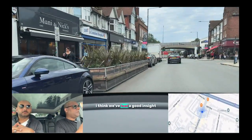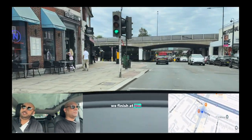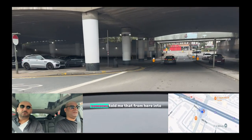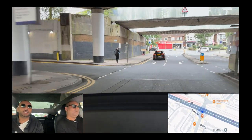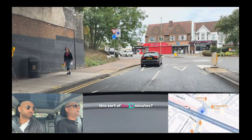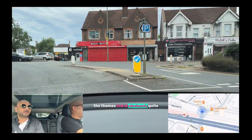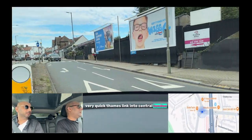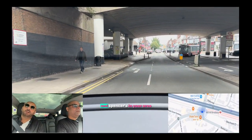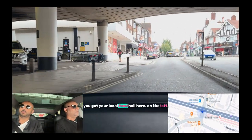So that's great — I think we've had a good insight. We finish on the left-hand side at Mill Hill Broadway Station, which someone told me is about 12 minutes into Blackfriars on the Thameslink. That's very quick. Thameslink into central London is very quick. And as we turn back round — by the way, if there is a Marks and Spencer's in your area, that says something about your area. You've got your local food hall here on the left.